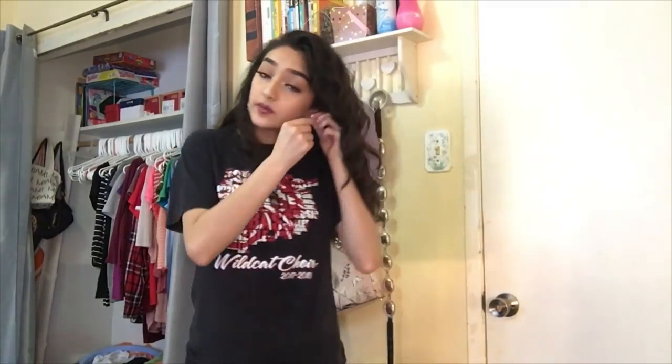Finally moving on to the shirt section — I already went through all my hoodies and jackets. This first shirt is from my 8th grade choir year. My 7th grade one is dirty so I'm not trying it on, but the 8th grade one I'm definitely going to keep.